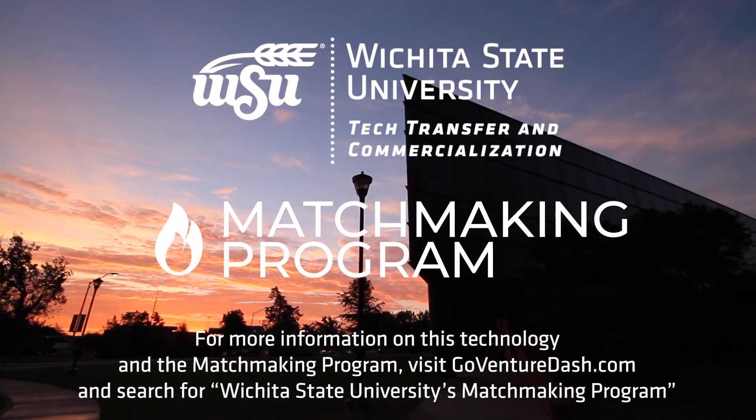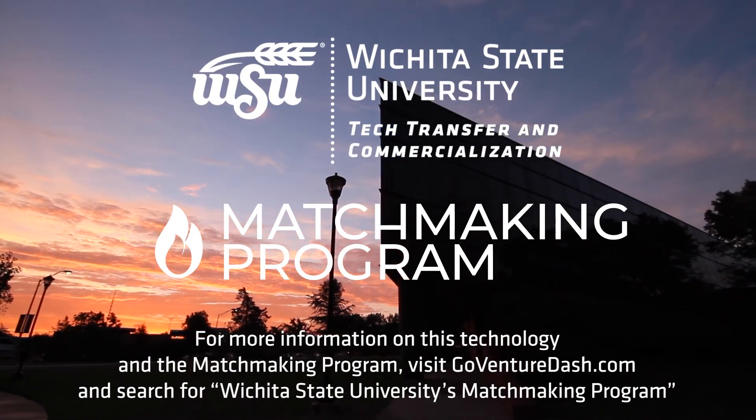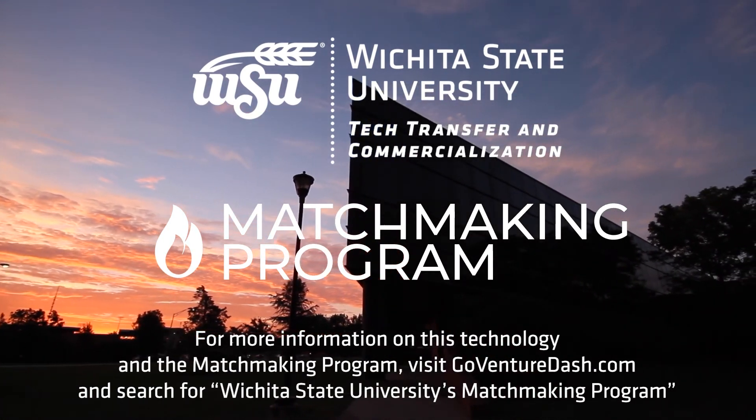The Office of Technology Transfer and Commercialization — we exist to get the technology of tomorrow into your hands today.